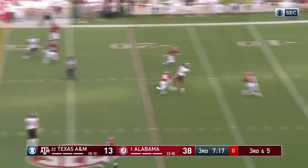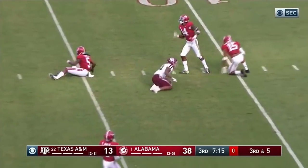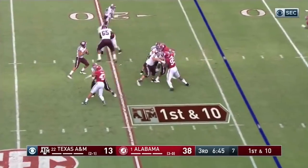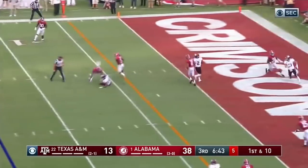Wow. The pocket somehow held up and he delivers a strike to Buckley. First down. Here comes pass number six down the middle. Incomplete.